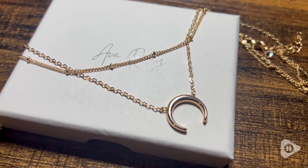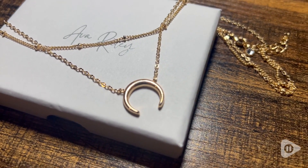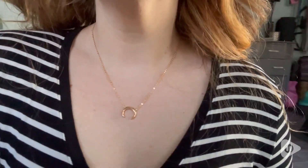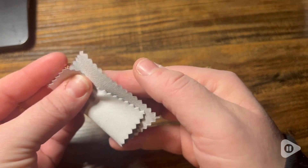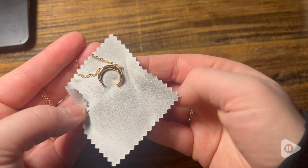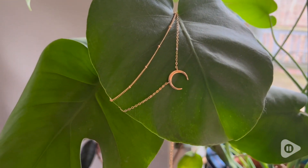I love that these are two separate necklaces so that you can wear them individually or layered together, and I really appreciate how they provided a shining cloth in the set so you can make sure your jewelry is staying perfectly shiny and beautiful.